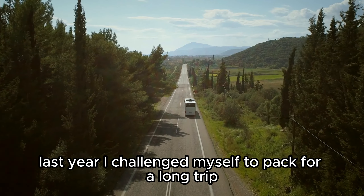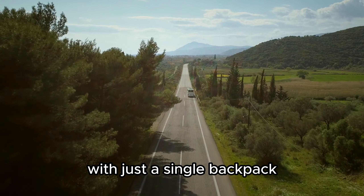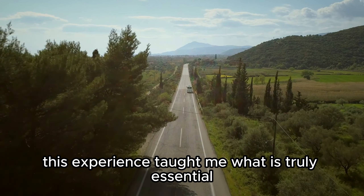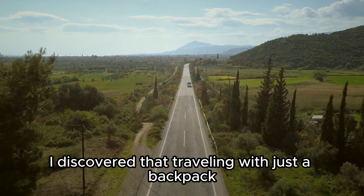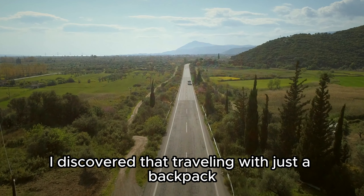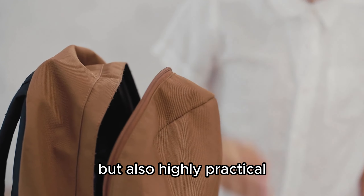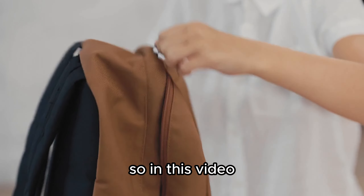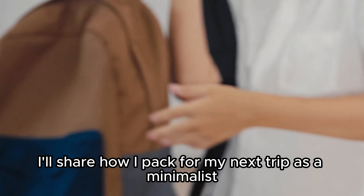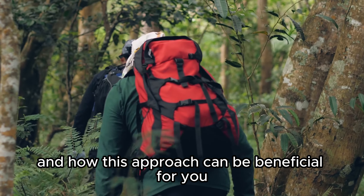Last year, I challenged myself to pack for a long trip with just a single backpack. This experience taught me what is truly essential and what can be left behind. I discovered that traveling with just a backpack or a small carry-on is not only incredibly convenient, but also highly practical. In this video, I'll share how I pack for my next trip as a minimalist, going over the items I consider essential and how this approach can be beneficial for you as well.